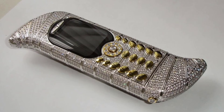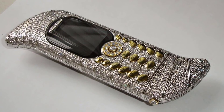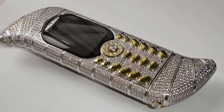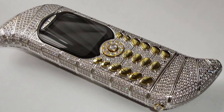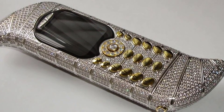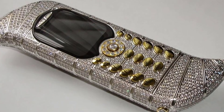Goldfish Le Million — $1.3 million. Goldfish makes the list again with this incredible dagger-shaped phone that was at one time a Guinness record holder for the world's most expensive phone. The body is made out of 18-carat white gold and has been studded with 120 carats of diamonds. Like the Jackpot, Le Million is limited to only three pieces.